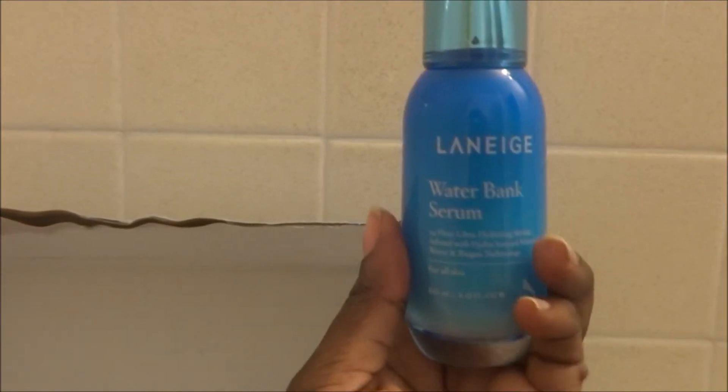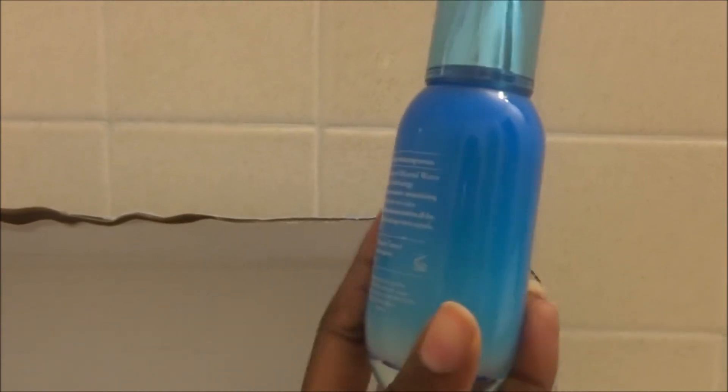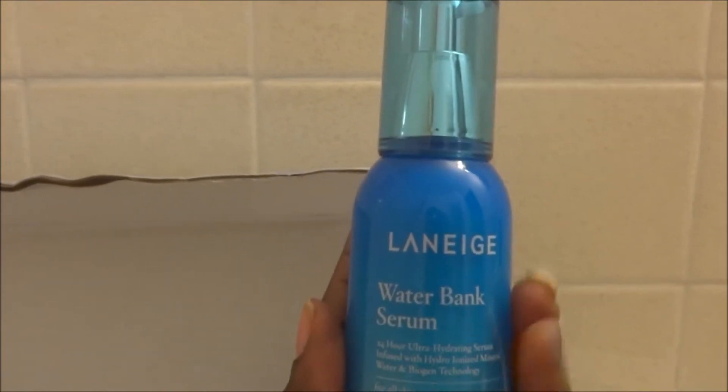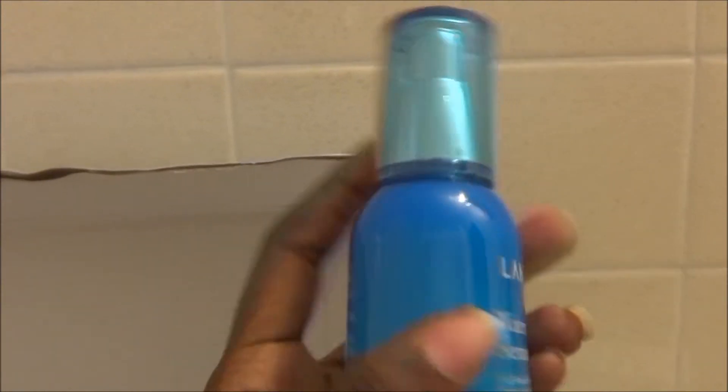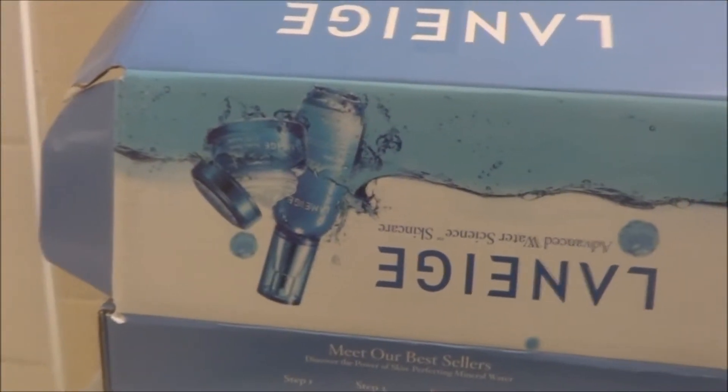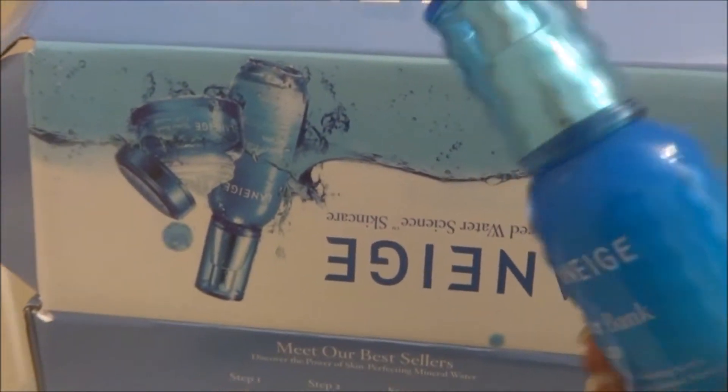The bottle is so beautiful, it's blue, and that's what it looks like. I have step two, so I should put this on after I cleanse.